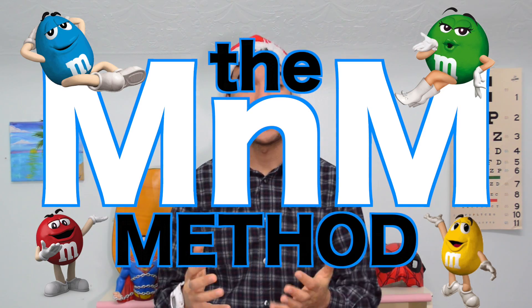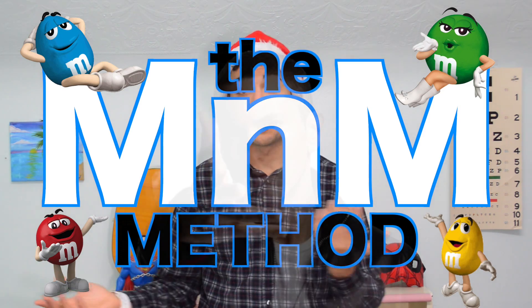I'm gonna go over something for those of you who really are not sure how to start, or if you want to do something on the side, or what to do when you're trying to begin studying for Step. I'm calling this method the M&M method — you'll find out later why. Or the Peter method, whichever you choose. I like M&M more than my name because if it doesn't work I don't want it to come back to me.